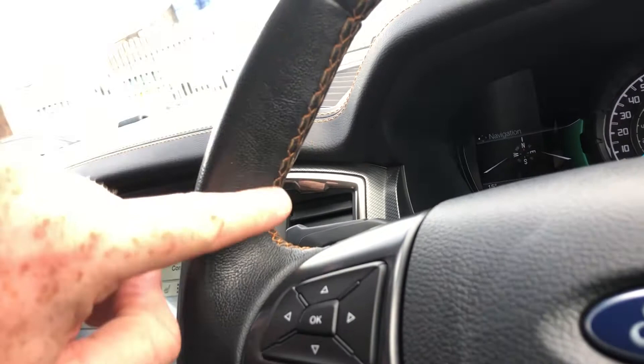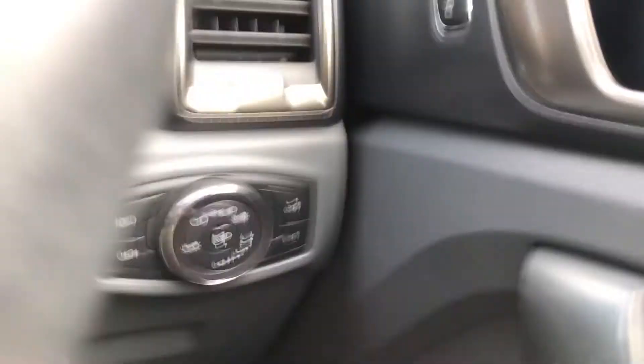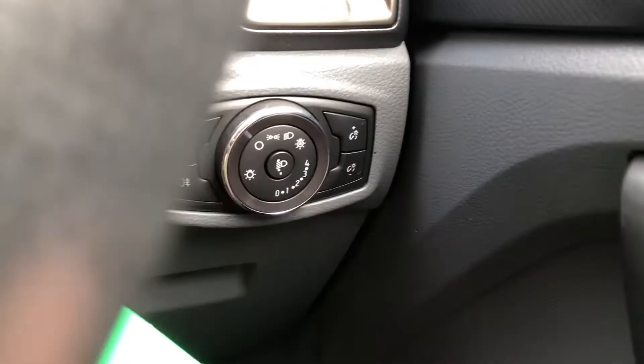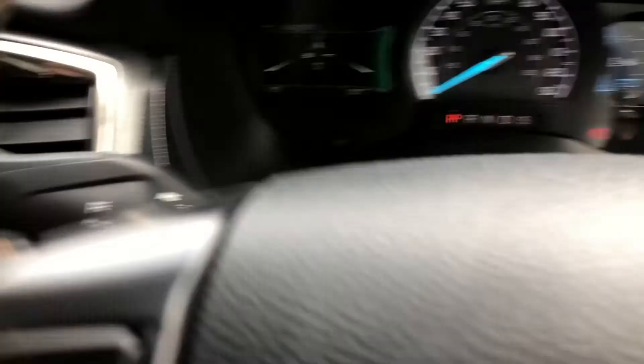Moving down from there you've got your leather steering wheel — Nappa leather, really, really nice. You've got your orange contrast stitching which looks sublime, a four-spoke design with metallic silver finish. You've also got volume control, voice control, Bluetooth, telephone, and cruise control and speed limiter. For your headlights, just down here you've got your headlight control — auto lights, fog lights, and your rear light. Electrically adjustable mirrors are operated using this button, with electric folding just there. On the back you've got your indicators and high beam, and on this side your auto wiper settings.